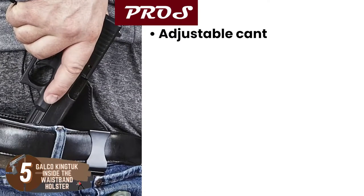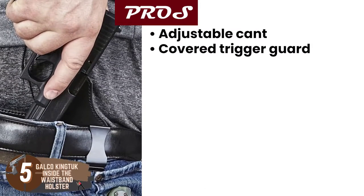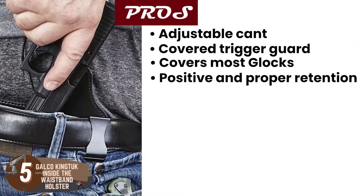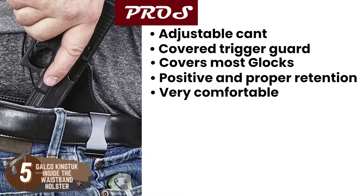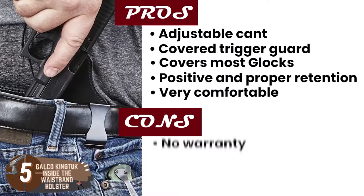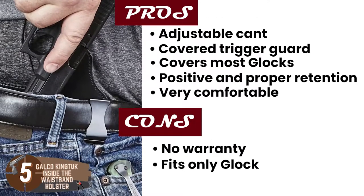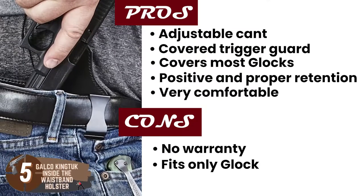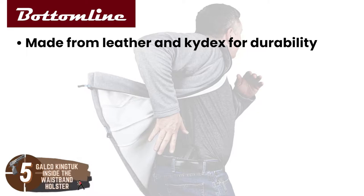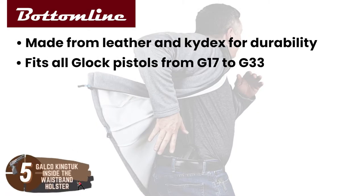Its pros are: it has an adjustable cant, it has a covered trigger guard, it covers most Glocks, it has positive and proper retention, and it's very comfortable, especially after breaking in. However, there's no warranty, it fits only Glocks, and it's right-handed only. Bottom line: it's made from leather and Kydex for durability, it fits all Glock pistols from G17 to G33, and the attachment panel makes it comfortable to use.